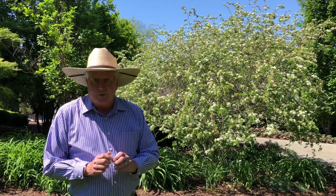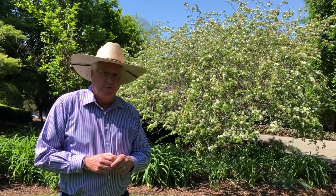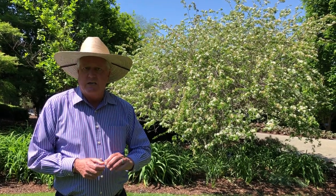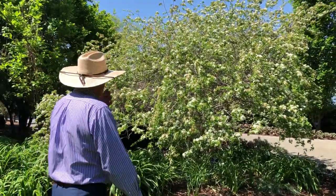Hey everybody, Dave Forehand, Dallas Arboretum. I'm in the women's garden here at the Arboretum. I want to talk about a shrub that's behind me that's really neat. It's a Texas native — it's the Anachaco orchid tree, from the Anachaco Mountains, which are just a little due west of Uvalde, Texas. So if you're down in the hill country and you keep going further west, you'll come upon the Anachaco Mountains, and this little shrub is native to that area.